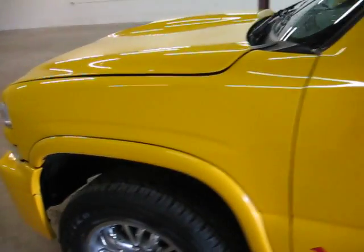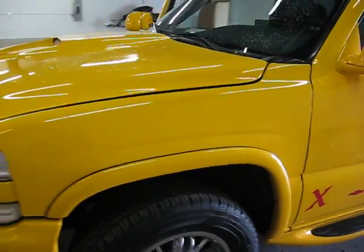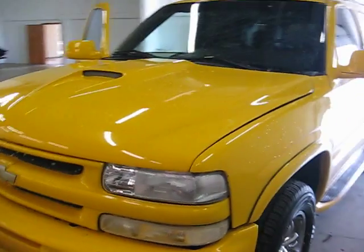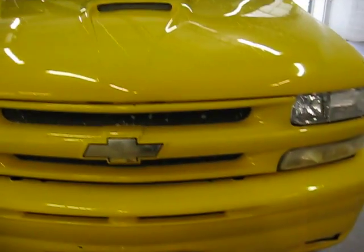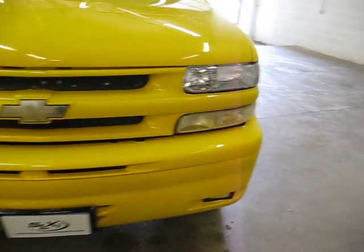It is a 4x4, and as mentioned, it's originally an LT. It does have a ram air intake with a functioning ram air hood. You can see the custom front bumper.